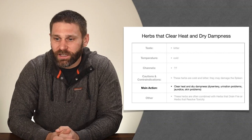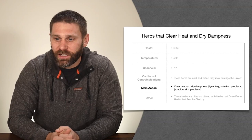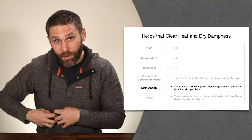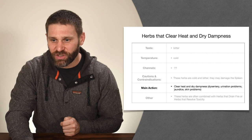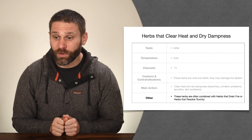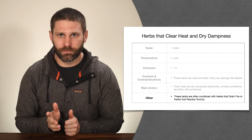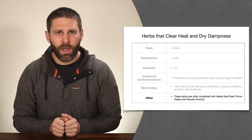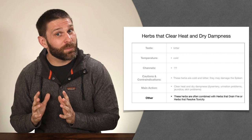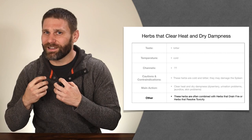These herbs clear heat and dry dampness, treating diarrhea, dysentery, loose stools, urination problems from damp heat blocking the smooth flow of urine, jaundice from damp heat in the gallbladder causing bile to overflow, and skin problems like carbuncles, sores, boils, itchy skin, eczema, and itchy genitals. These herbs are often combined with herbs that drain fire or herbs that clear heat and resolve toxicity. Later we'll cover herbs that drain dampness — a subcategory that also deals with damp heat but specifically through promoting urination.